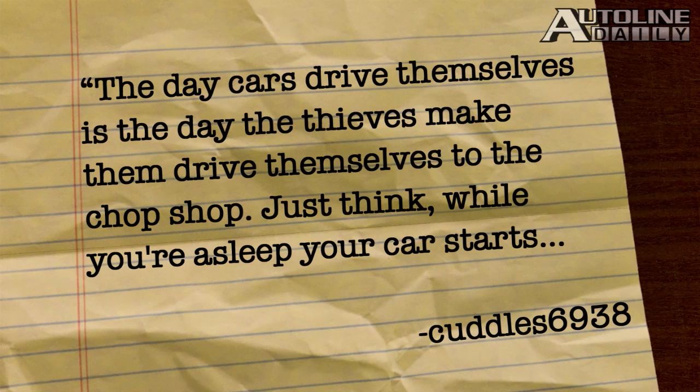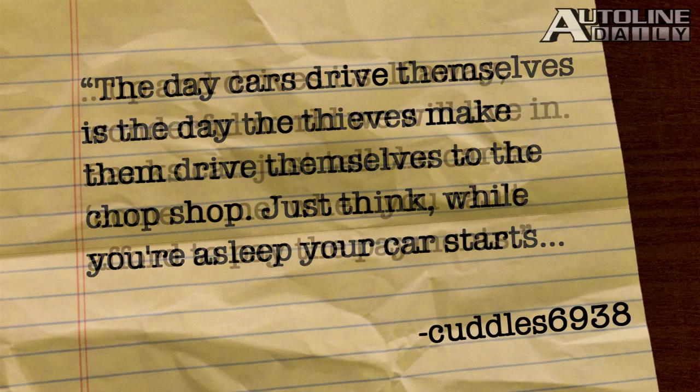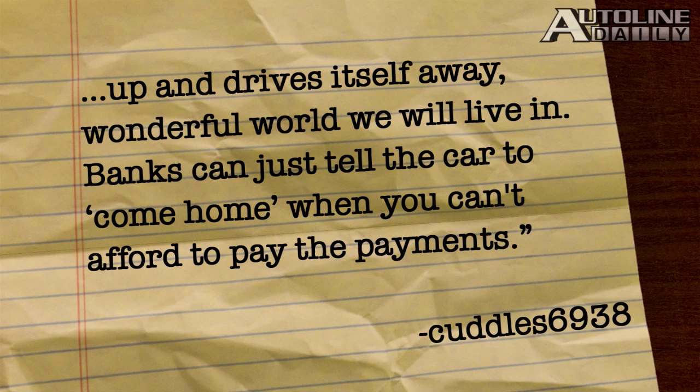Cuddles 6938 imagines a world of autonomous cars, and he doesn't like what he sees: 'The day cars drive themselves is the day the thieves make them drive themselves to the chop shop. Just think — while you're asleep, your car starts up and drives itself away. Banks can just tell the car to come home when you cannot afford to pay the payments.' Well, Cuddles, I guess we'll all just have to disconnect the battery cable every night so our car doesn't go driving off all on its own.